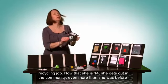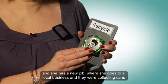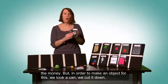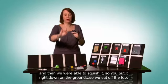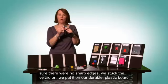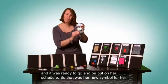She had a new class doing a recycling job. Now that she's 14, she gets out in the community more, and she has a job at a local business collecting cans that they bring to a grocery store to turn in for money. To make an object for this, we took a can, cut it down, squished it on the ground — cut off the top, put it on the ground, stomped on it — and it made a beautiful object. We felt around to make sure there were no sharp edges, stuck Velcro on it, put it on a durable plastic board, and it was ready to go into her schedule as her new symbol for her recycling job.